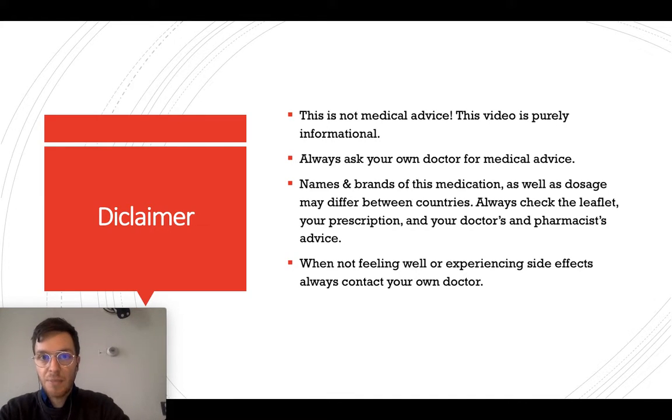First, a little disclaimer: this video is meant purely informational. This is not medical advice, and if you're looking for medical advice, always contact your own doctor.